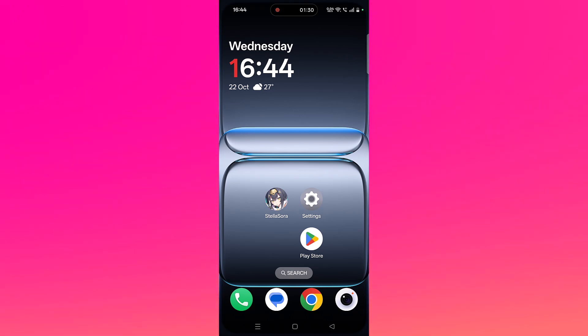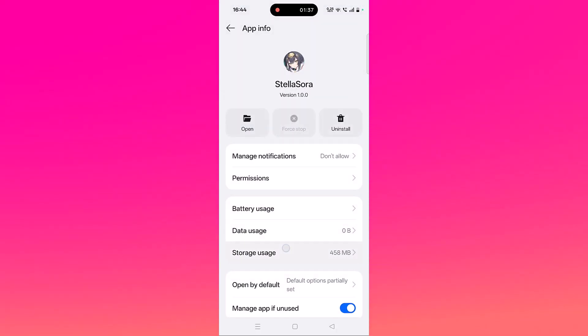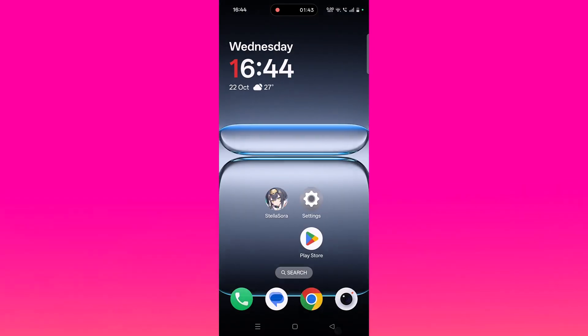If not, you have to clear the Stella Sora app cache. Tap and hold the Stella Sora app icon, then click on app info, then click on storage usage. Then click on clear cache and confirm it, then click on clear data and confirm it. Then launch the Stella Sora app and check if your problem is fixed.